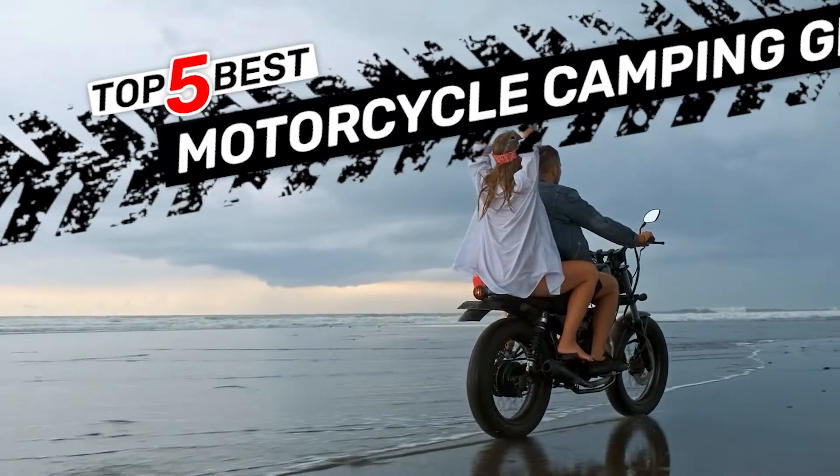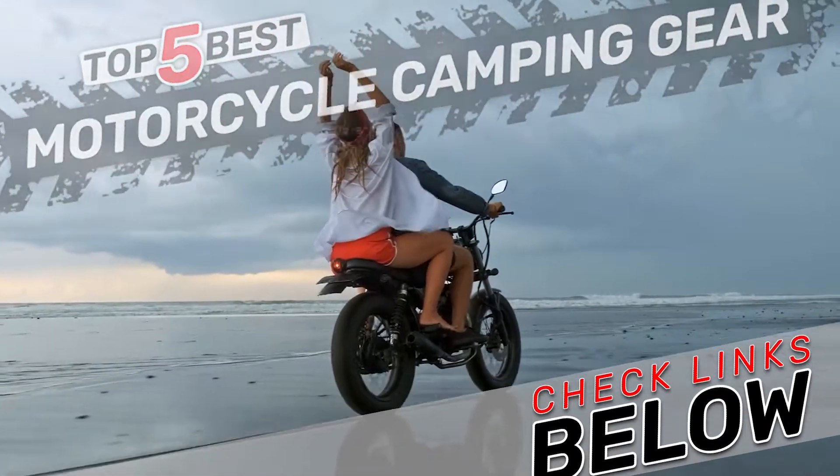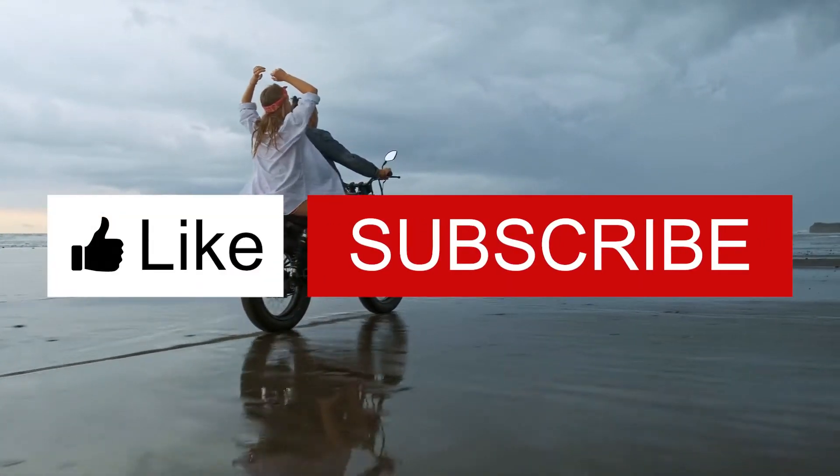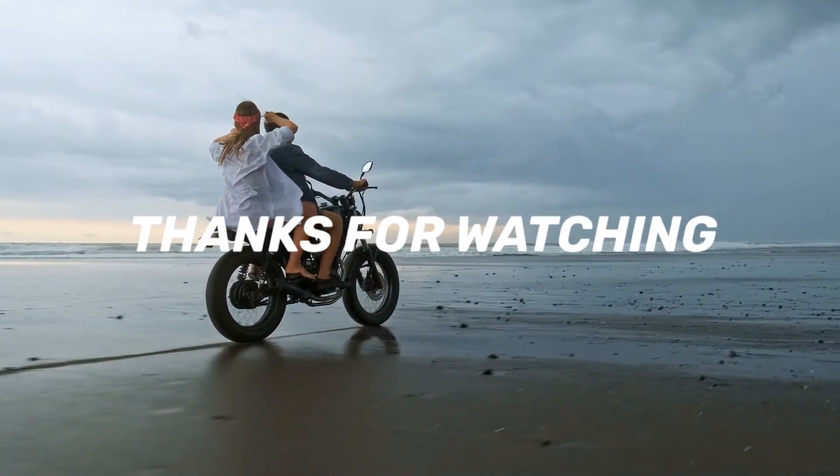There you have it, the 5 best motorcycle camping gear options. Be sure to check out the links in the description for more information. Don't forget to like this video and subscribe to our channel to keep up on our latest videos. Thanks for stopping by, and we'll see you in the next one!